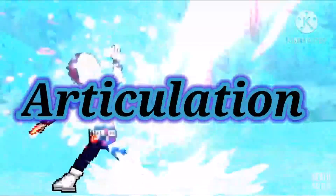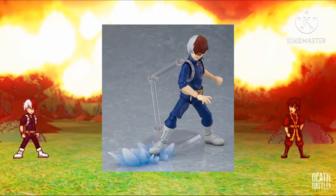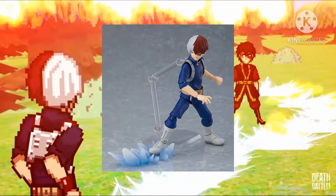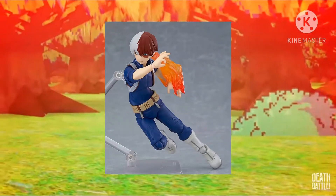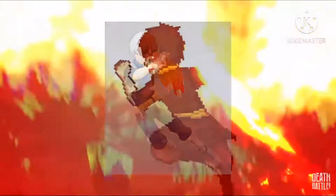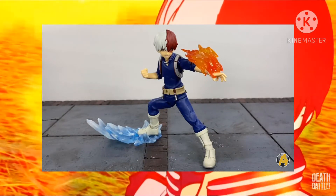Next up is articulation. Starting with Figma, it comes with the standard Figma articulation and it does work pretty well for the poses you want to get Shoto into. But it does come with some problems, that being mostly the gapping that will occur in the torso. It's not really that big of a problem, especially if you're posing him facing forward, but it's still something to be aware of. There are also some limitations in places like the neck, which again isn't too bad.